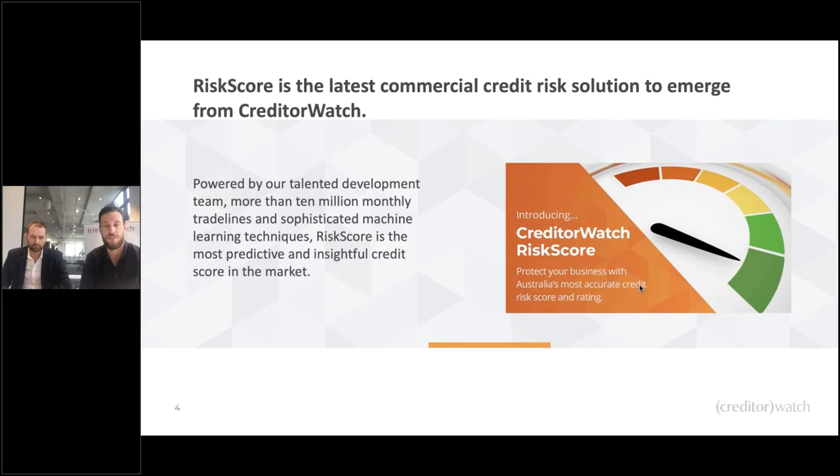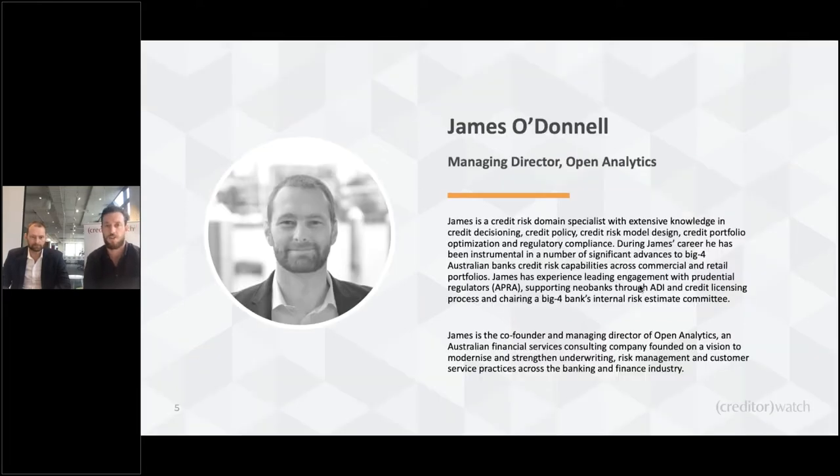Without further ado, James O'Donnell is the Managing Director of Open Analytics Exchange — thank you for joining us. James has been working with his fantastic team on this risk score for about 12 months. It was a project we thought we could knock out in a couple of months, but once James and the team got into the amount of data and saw exactly how much there was, it was a jaw-dropping experience — a good problem to have.